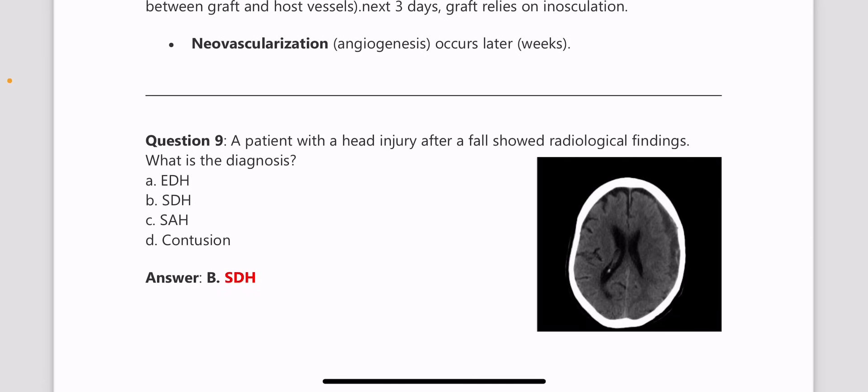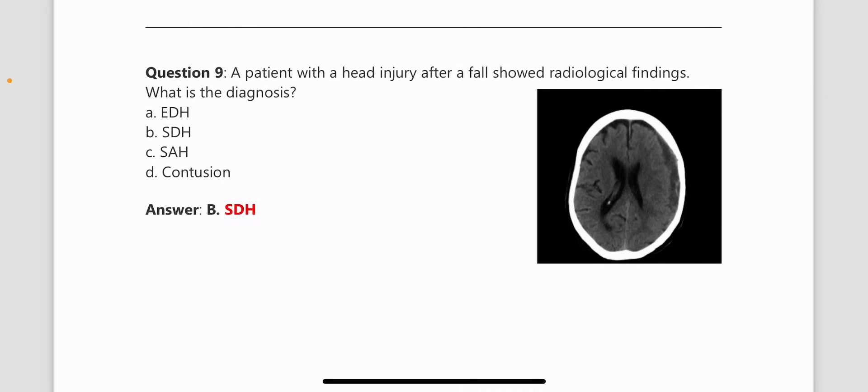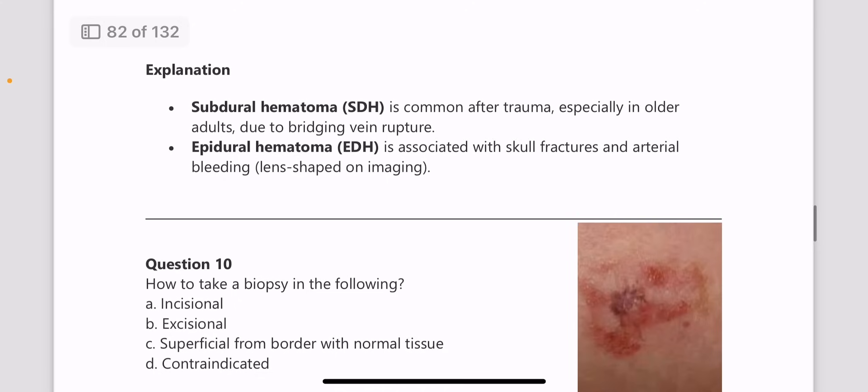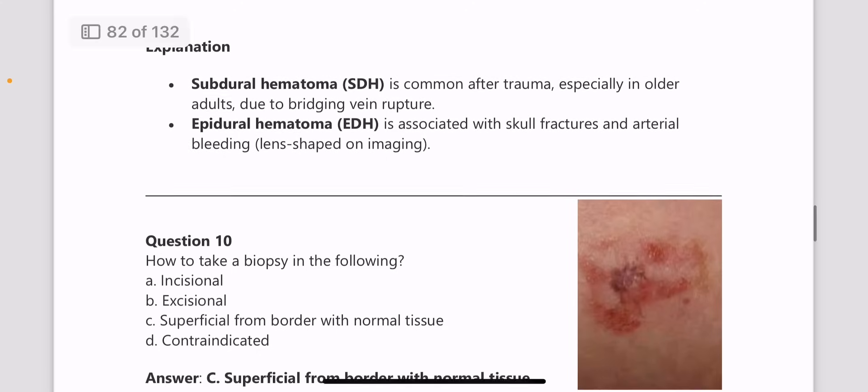Next, a patient with a head injury after a fall — a radiological finding is shown. What is the diagnosis? This is an image of subdural hemorrhage. An important feature is the thunderclap headache. It is usually common after trauma, especially in older adults due to bridging vein rupture.